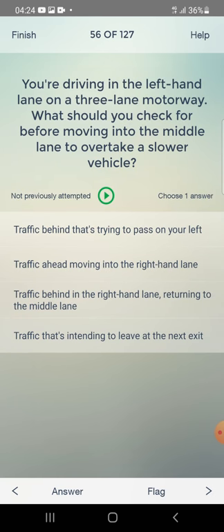You are driving in the left-hand lane on a three-lane motorway. What should you check for before moving into the middle lane to overtake a slower vehicle? Traffic behind trying to pass on your left, traffic ahead moving into the right-hand lane, traffic behind in the right-hand lane returning to the middle lane, or traffic intending to leave at the next exit? The answer is: traffic behind in the right-hand lane returning to the middle lane.